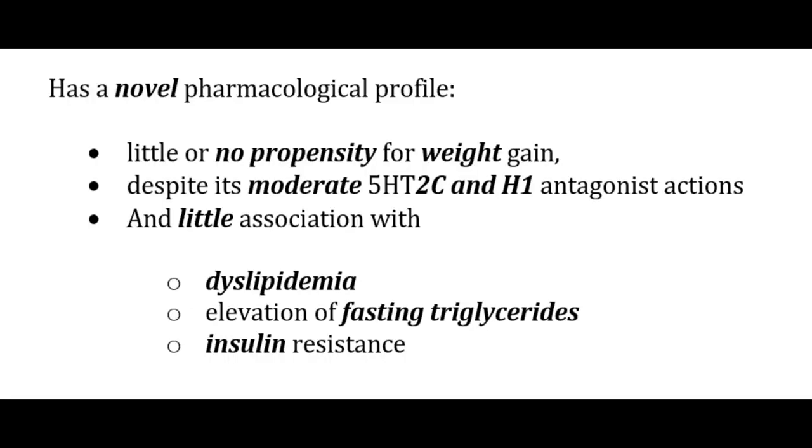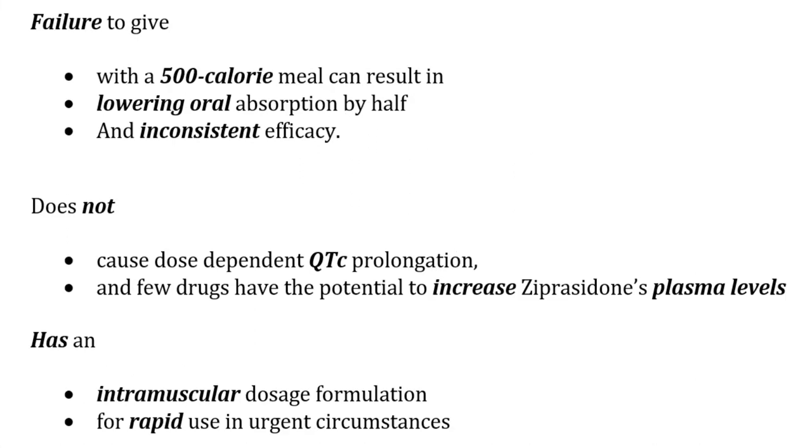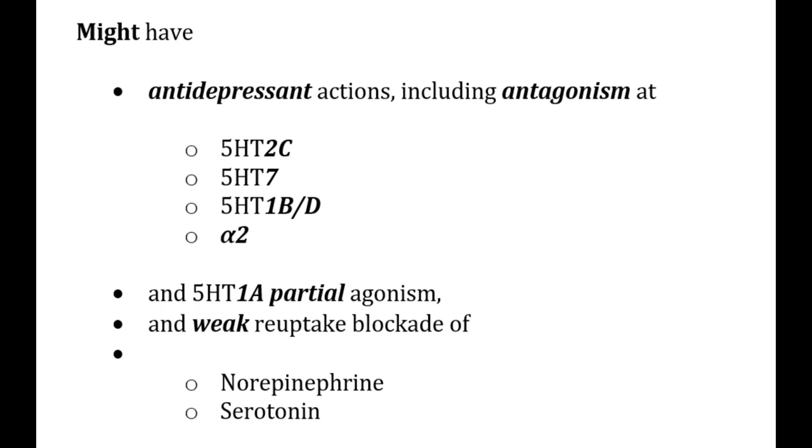Ziprasidone has a novel pharmacological profile with little or no propensity for weight gain despite moderate 5-HT2C and H1 antagonism, and little association with dyslipidemia, elevated fasting triglycerides, or insulin resistance. Patients switched from high-risk antipsychotics to ziprasidone can experience weight loss and lowering of fasting triglycerides. It is given twice daily with food — failure to take with a 500-calorie meal can lower oral absorption by half, causing inconsistent efficacy. It does not cause dose-dependent QT prolongation, has very few drug interactions, and is available as an IM formulation for urgent use. It may have antidepressant actions via 5-HT2C, 7, and 1BD antagonism, 5-HT1A partial agonism, and weak norepinephrine and serotonin reuptake blockade.